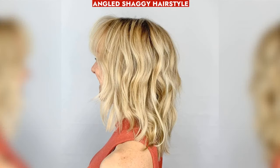Modern angled shag with curtain bang and balayage highlights, ideal for women over 50 — hides wrinkles, adds volume and youthful bounce.